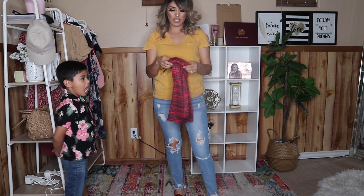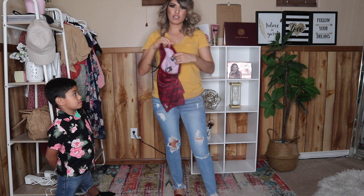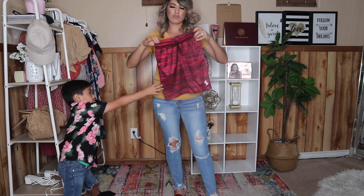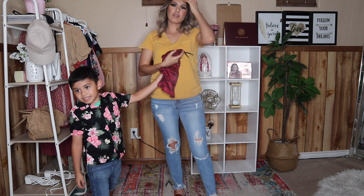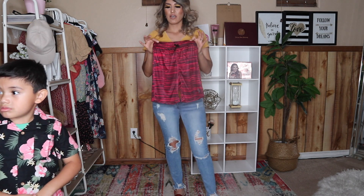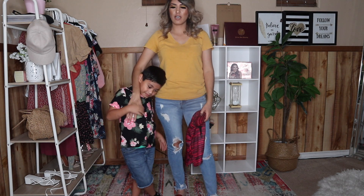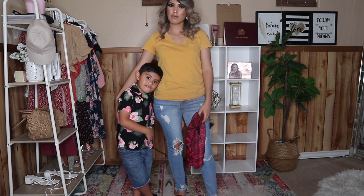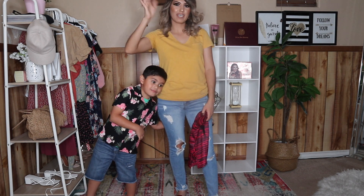La última cosa son estos basketball shorts for Sammy. I was so bummed because when I saw the sale, everything for the boys was already sold out, so I only got one for Sammy. Pero eso es todo lo que les agarré a los niños. Espero que les haya gustado este haul — es un poquito diferente. Si quieren ver más fashion hauls for boys, déjenme saber y denle un like a este video. ¡Nos vemos en la próxima, bye!